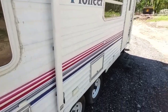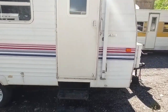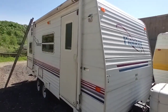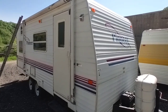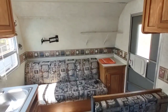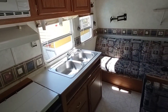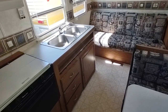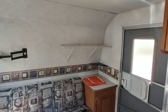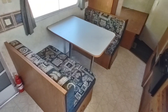One thing I forgot to mention — it does have a newer battery, and it has two propane tanks: one 30-gallon and one 20-gallon. So let's go inside. We're inside the Fleetwood Pioneer now — this is a pretty nice trailer inside. The cabinets are nice, everything is intact, nothing has been painted or ripped out.